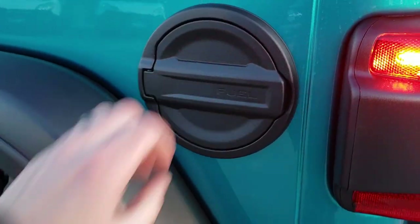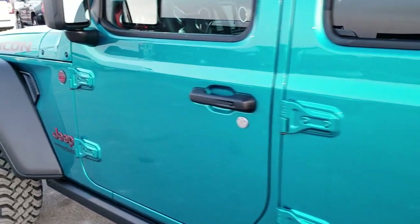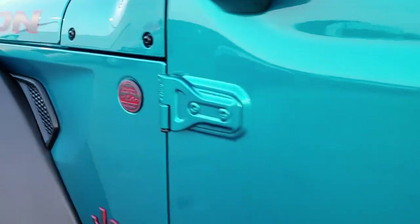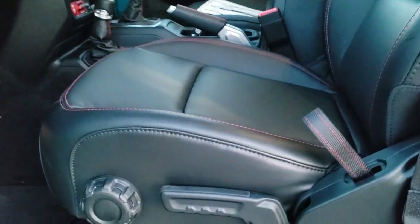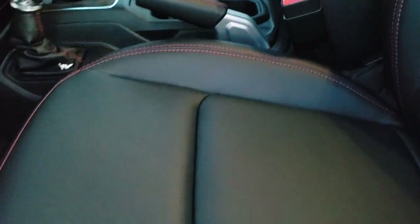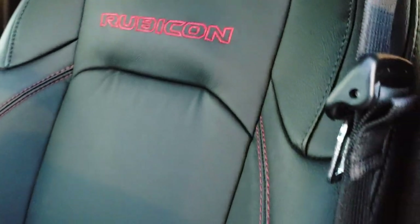This one has the metal fuel door cover and just love that bikini pearl coat color. You get the trail rated badge on the driver's side, heated mirrors, blind spot monitoring, the enter and go system. It has the black leather interior group with Rubicon stitching and red stitching throughout on the backrest.